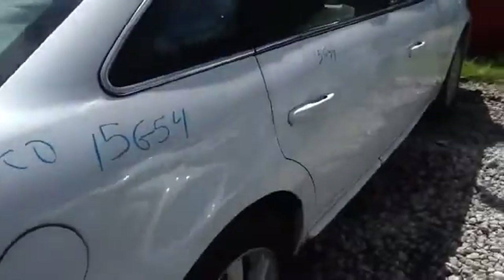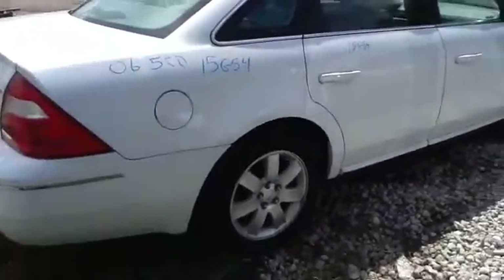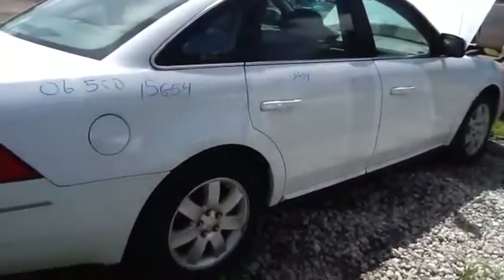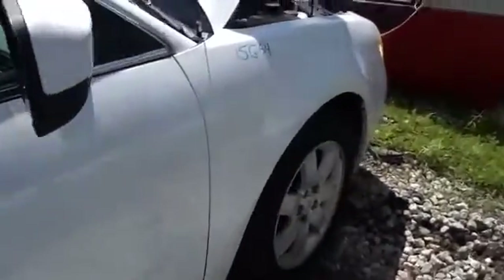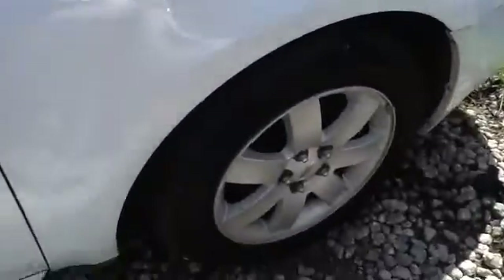Nice clean quarter panel on the passenger side, nice clean passenger front and rear doors as well, nice clean hood, passenger front fender, and another look at those wheels and tires.